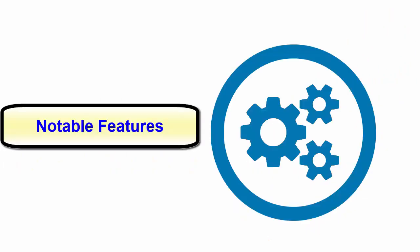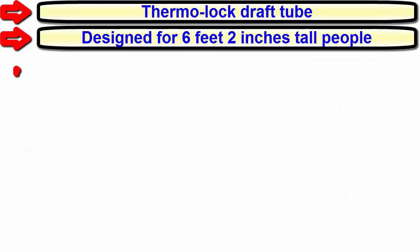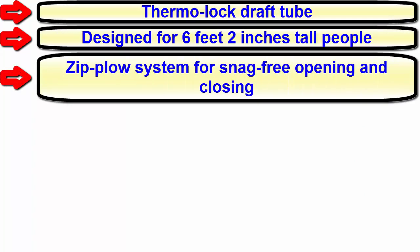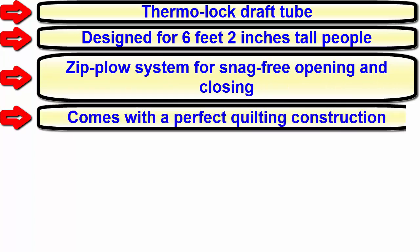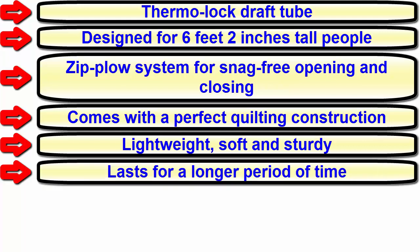Notable features: thermo-locked draft tube, designed for six feet two inches tall people, zip-flow systems for snag-free opening and closing, comes with a perfect quilting construction, lightweight, soft and sturdy, lasts for a longer period of time.